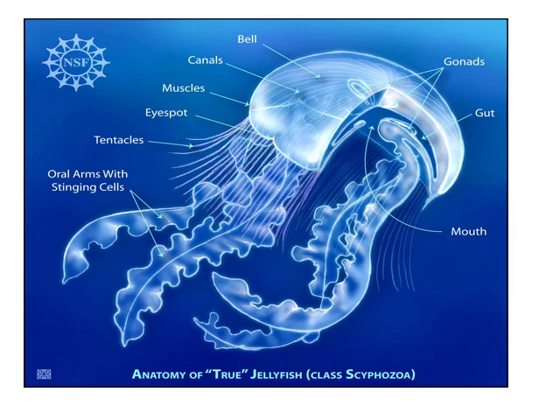Here you can see a true jellyfish — a nettle. Gonads are present, along with the gut and the bell. There are canals, circular muscles, and longitudinal muscles. An eye spot is present, and tentacles are there. The main important feature is the oral arms with stinging cells — that is why this is called a stinging nettle, which is harmful to humans.